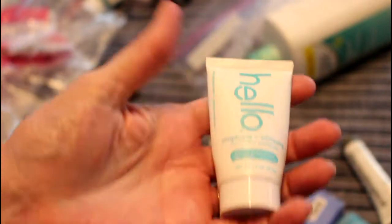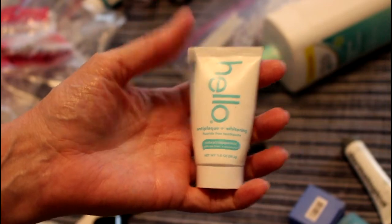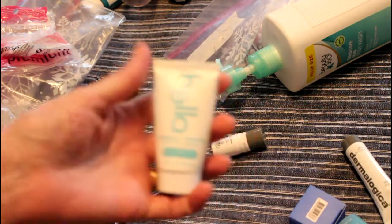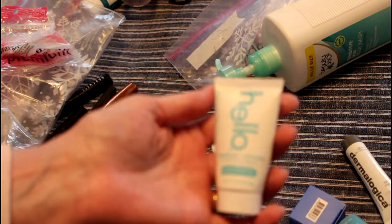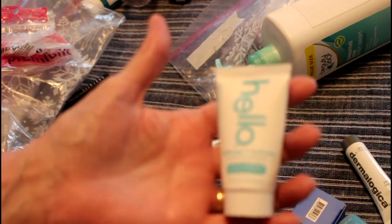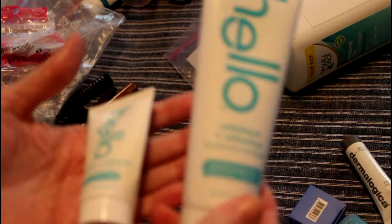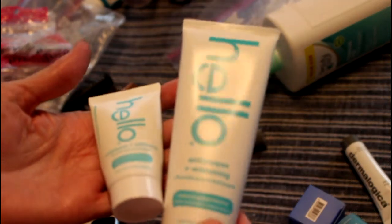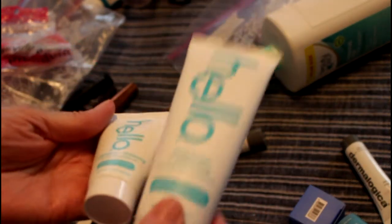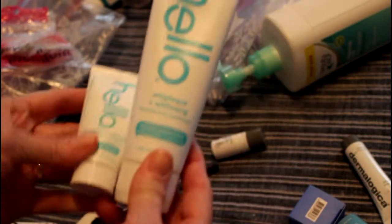I got this Hello in a Walmart beauty box. I'm always looking for a cruelty-free toothpaste that I like — this one I really like. This is Hello Anti-Plaque and Whitening toothpaste, and I went out and bought the big one because I love this stuff. It actually works and it's wonderful — one of my first tried-it-and-bought-it products.